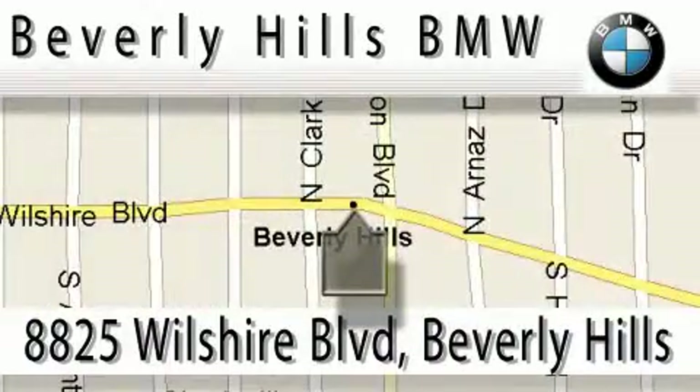Our main objective is to make your experience at our dealership a satisfying one, whether it's for sale, service, or parts.